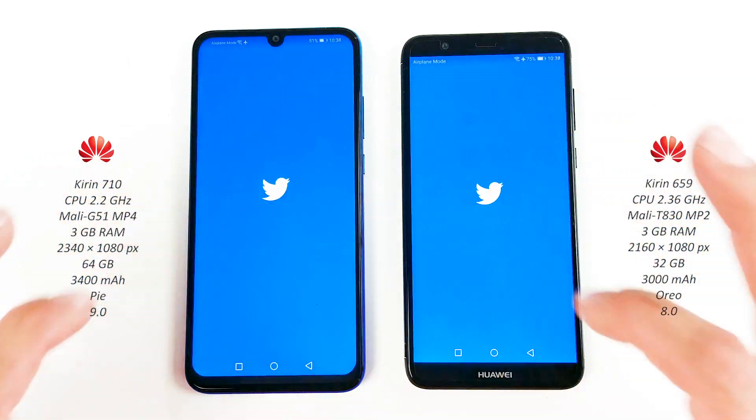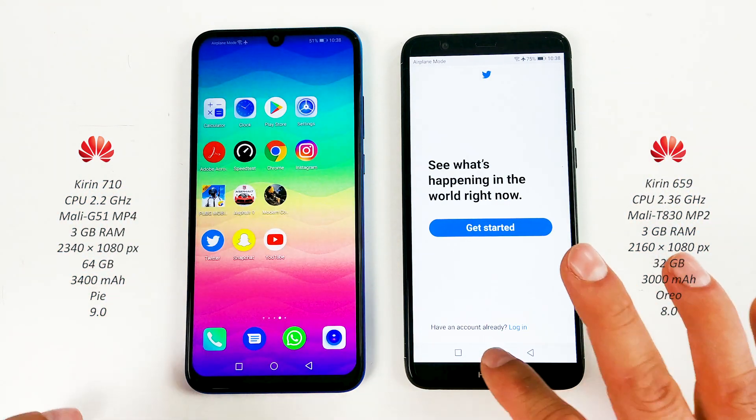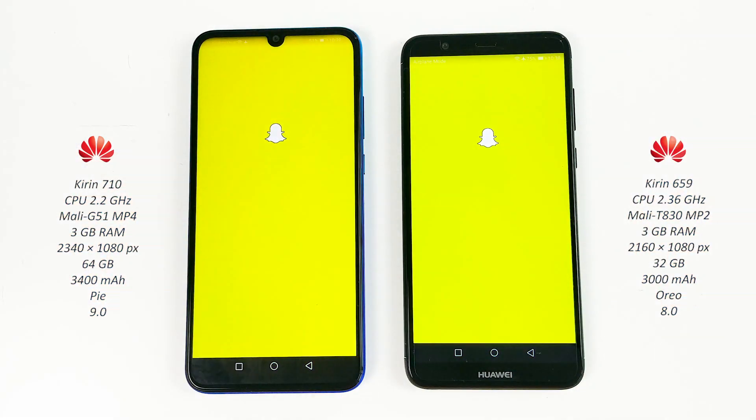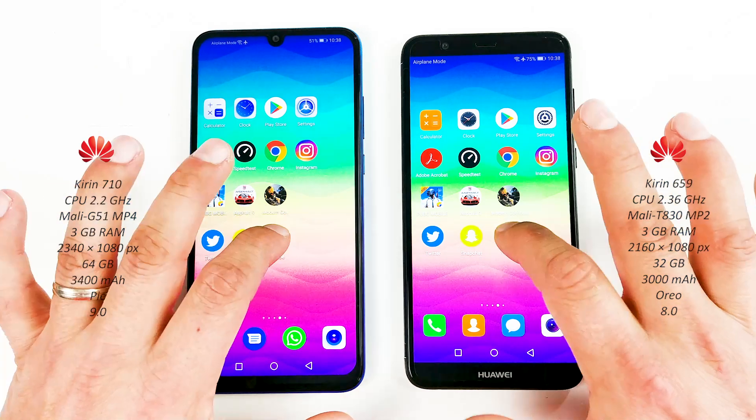Twitter on both, Snapchat — 2019 again. And finally YouTube.